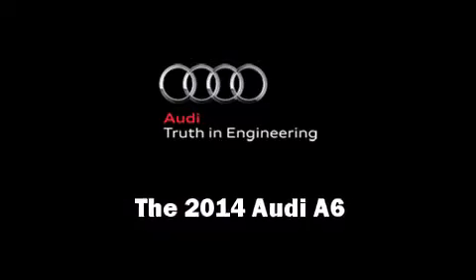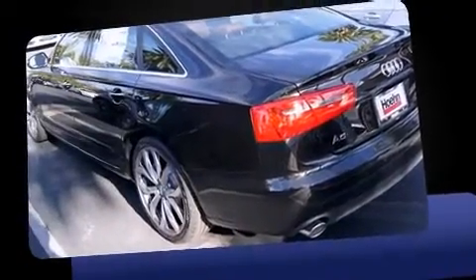Come test drive this 2014 Audi A6. Turbocharger technology provides forced air induction, enhancing performance while preserving fuel economy.